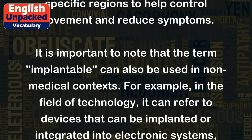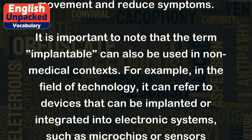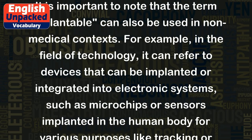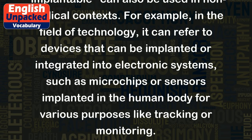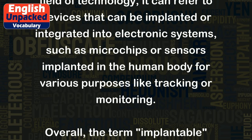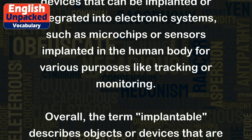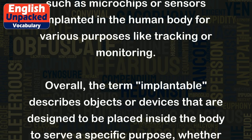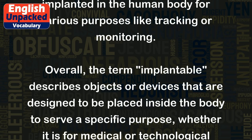It is important to note that the term implantable can also be used in non-medical contexts. For example, in the field of technology, it can refer to devices that can be implanted or integrated into electronic systems, such as microchips or sensors implanted in the human body for various purposes like tracking or monitoring.